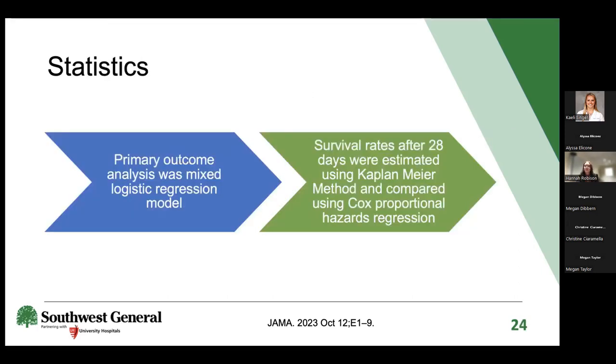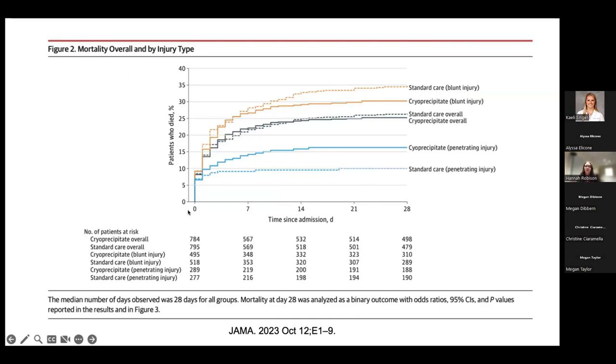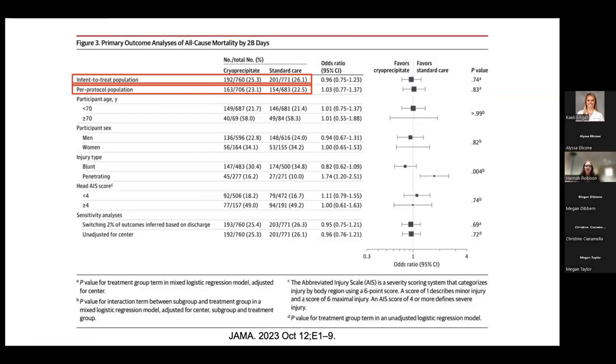Statistical analysis used a mixed logistic regression model for the primary outcome, with survival rates estimated using the Kaplan-Meier method and further compared using Cox proportional hazard regression. For the primary outcome of all-cause mortality at 28 days, approximately 25% of patients in the cryo group met it versus about 26% in the standard care group. Mortality was similarly comparable at 6 and 24 hours, and results were consistent across both the intention-to-treat and per-protocol populations.